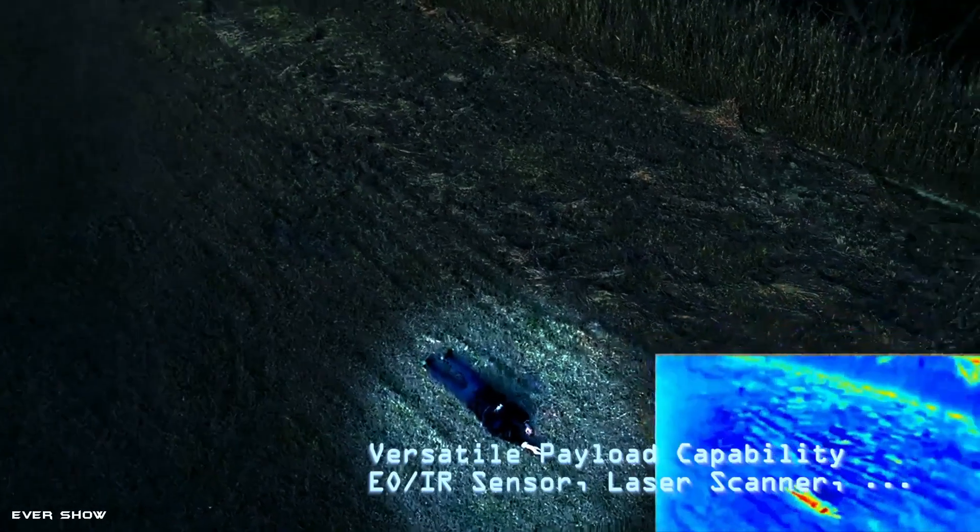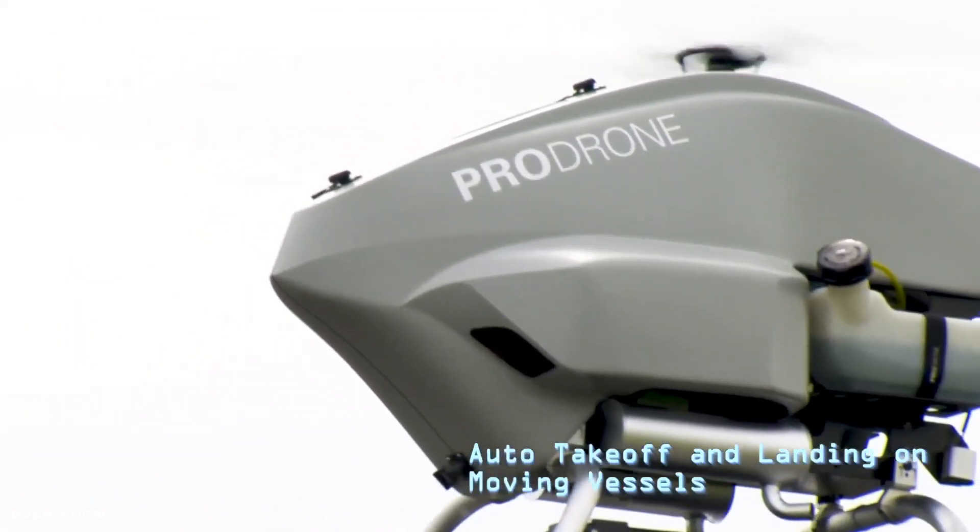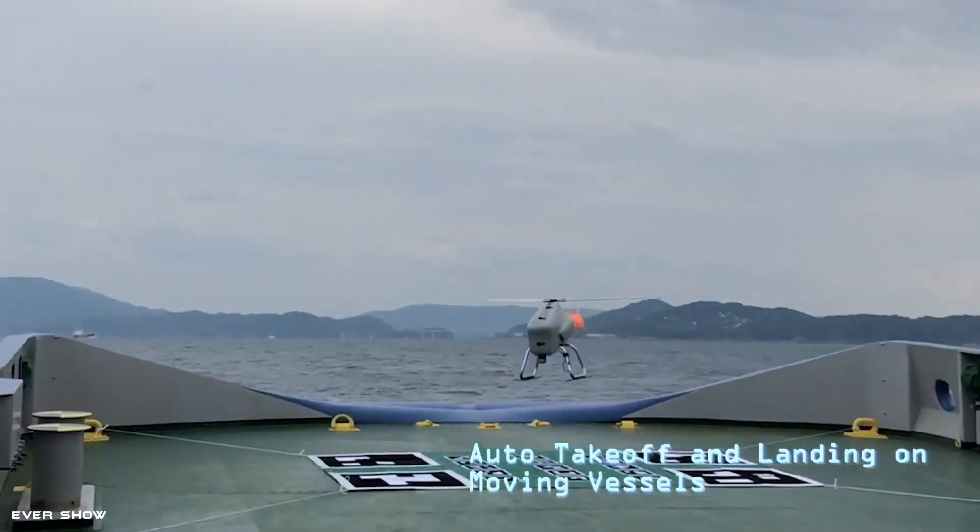The PDHGS-120 is ideal for transportation of goods between remote islands and isolated areas, wide-area surveillance, and pesticide spraying.